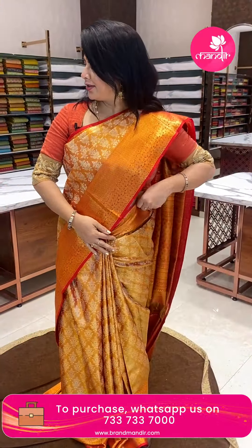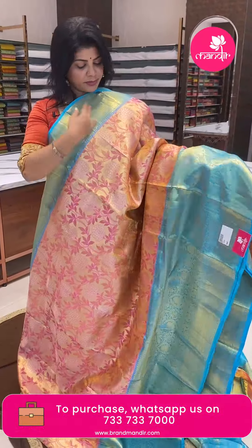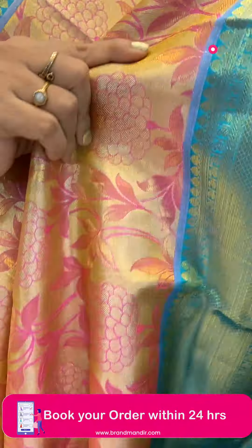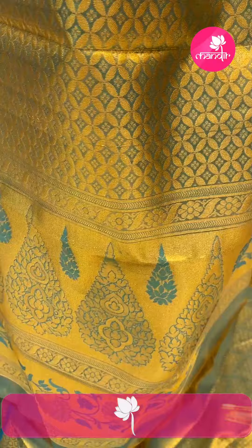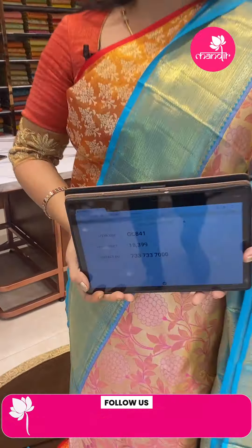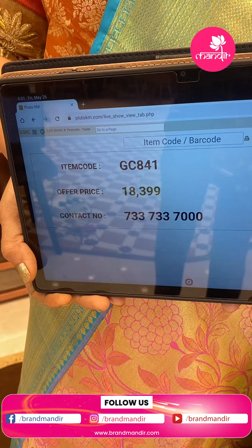Next saree: pink and blue. Nice. Saree body is a beautiful tissue saree with stems, leaves and florals. Border contrast with diamonds, florals and nala. Pallu contrast tissue pallu with leaves and florals. Contrast tissue blouse with border. Saree pricing: ₹18,399. GC 841 is the code.